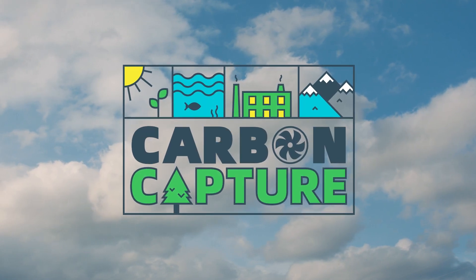Welcome to the 2022 First Global Challenge: Carbon Capture.